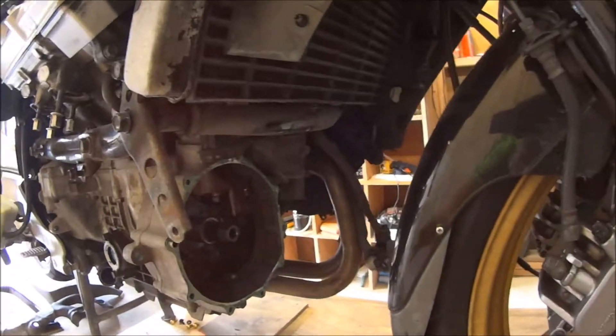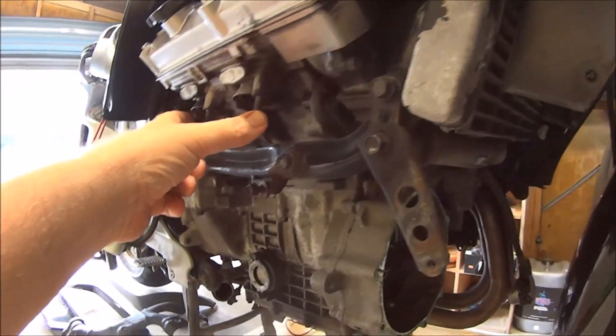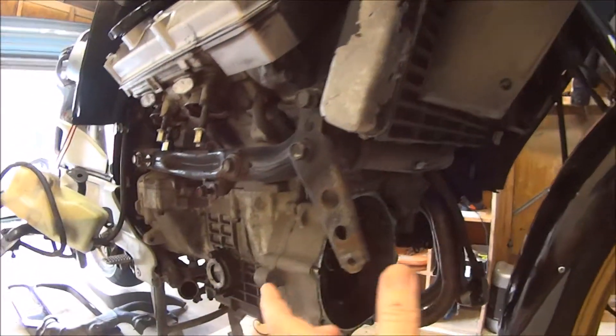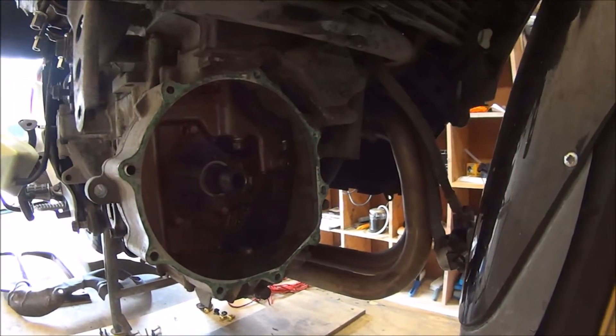It's a V4 — a longitudinal V4 — so normally you have two more pipes that come out, down and wrap around the front of the clutch housing, which is right there.